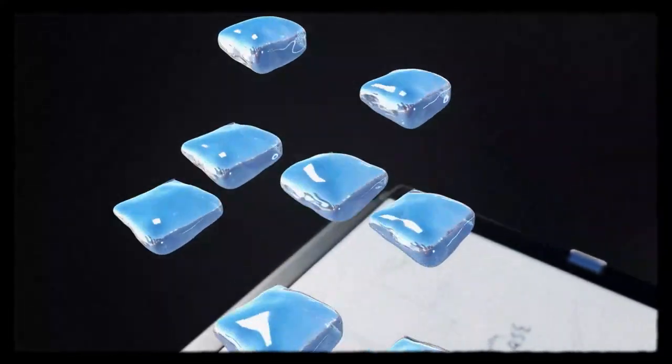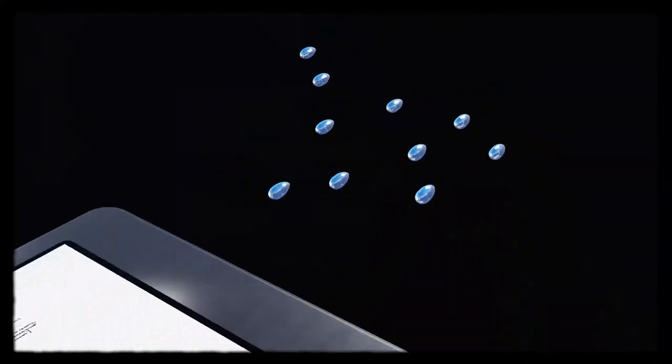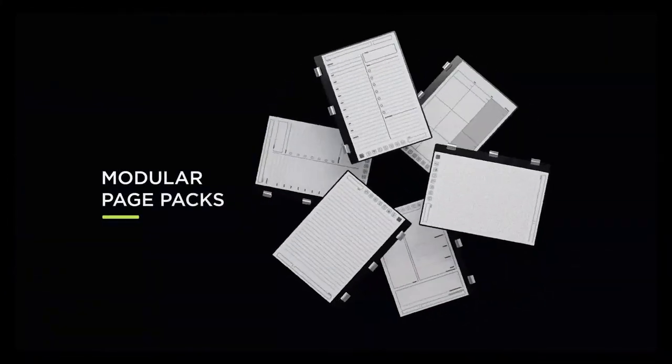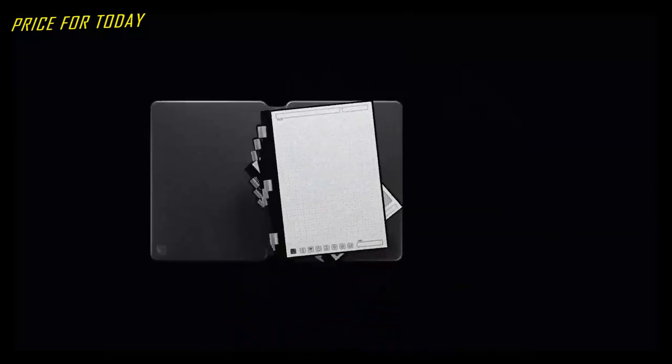All pages are reusable and can be erased with water. Use the free Rocketbook app to blast your handwritten notes to popular cloud services. This costs about $60.